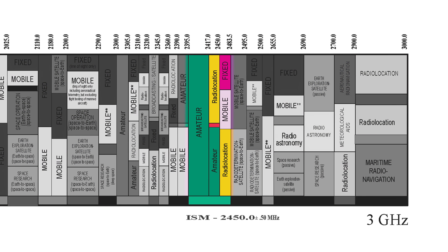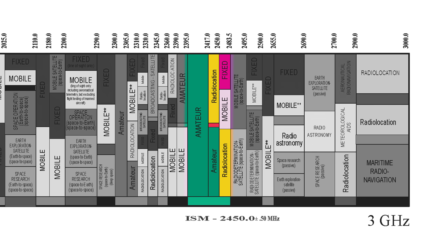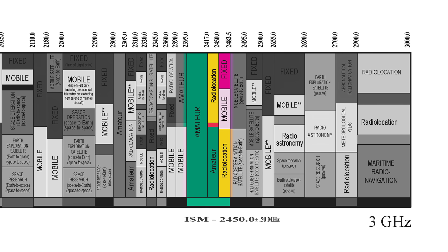2.4 gigahertz systems operate in a much higher frequency band, between 2.4 and 2.483 gigahertz at the top end of the UHF spectrum. You might recognize that the 2.4 gigahertz band is also used for Wi-Fi and Bluetooth transmission, which can pose a problem in locations with a lot of Wi-Fi and Bluetooth traffic.